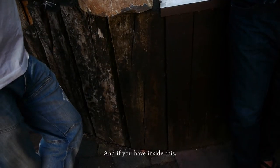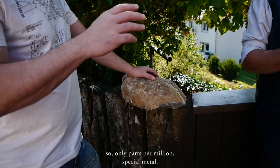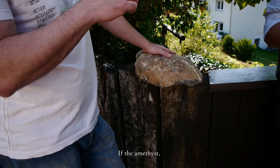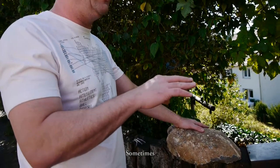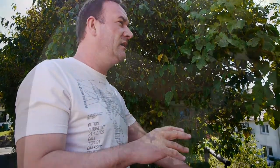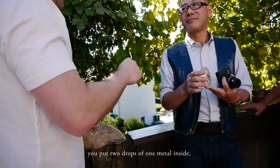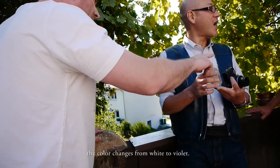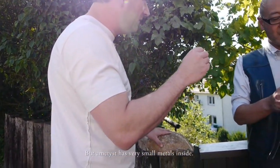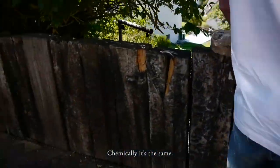And if you have inside this stone a very small part of a percent — only one special metal per million — you get an amethyst. If the amethyst gets special heat, it turns into a citrine. If you have a swimming pool and you put two drops of one metal inside, the color changes from white to violet, to blue. It's the same principle: very small metal content inside. And if you heat the amethyst, you get a citrine. Chemically it's the same.